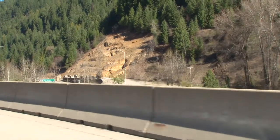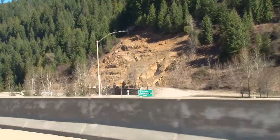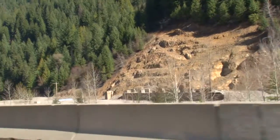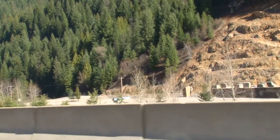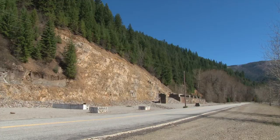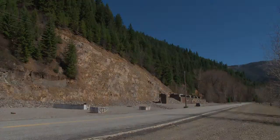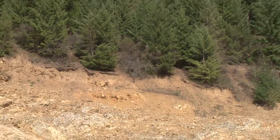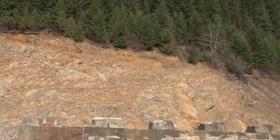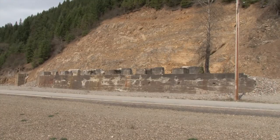If you happen to be driving past Wallace on Interstate 90, just on the northwest edge of town you may have noticed what appears to be the remains of a mine along the edges of a steep slope. Nothing particularly strange about that around here, but this isn't a mine. And I'm sure the people who drive past it most likely don't care and aren't going to lose any sleep wondering about it. Why should people from Kansas driving to Seattle to see Grandma care about knowing anything about some foundations on the side of a mountain in Wallace, Idaho?